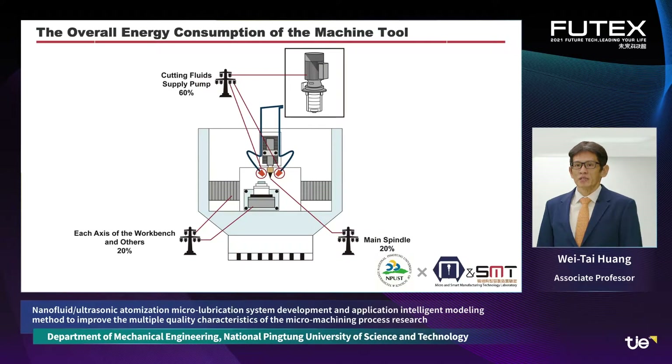First, we analyze the overall energy consumption of the machine tool. When electrical energy is input to the machine tool, 20% of the energy is used to drive the main spindle, 20% is used to drive each axis of the worktable, and 16% is used to drive the cutting fluid supply pump. This energy configuration is mainly relevant under the development of green manufacturing technology.